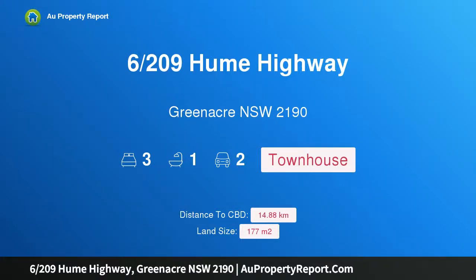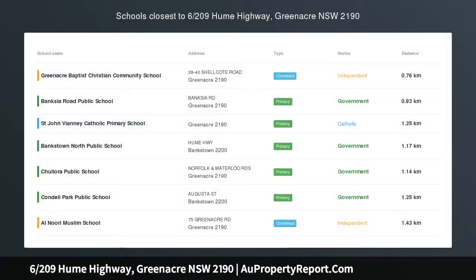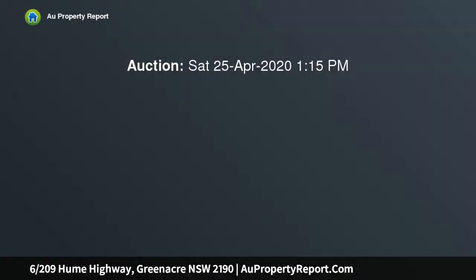Hi, I am glad to introduce property 6209 Hume Highway, Greenacre NSW 2190 — a renovated oversized townhouse in an ideal location. The owner has committed elsewhere and has to sell the property. Please contact us to arrange a private inspection. Positioned in a quiet location within a small, well-maintained complex.